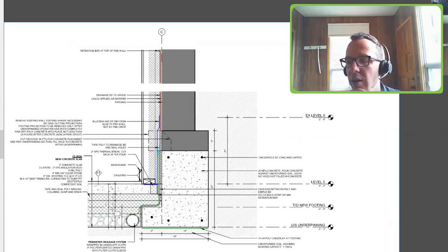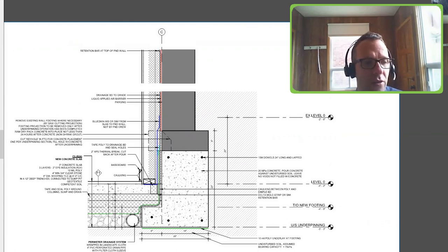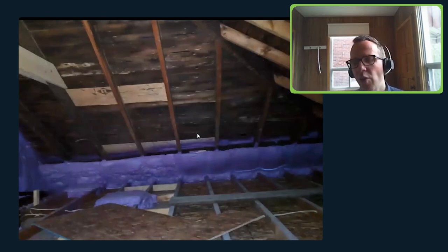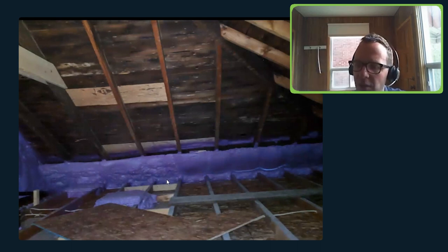We used conventional insulation and EPS underneath the slab. I tried to really reduce the use of spray foam — so we didn't use it where we didn't need it, including underneath the slab and in about two-thirds of the ceiling. In the portion of the roof that was not flat, we filled it with cellulose.